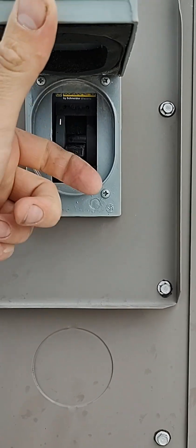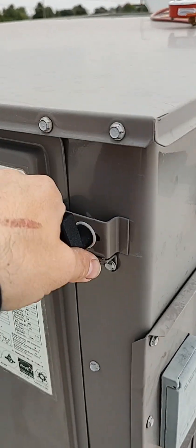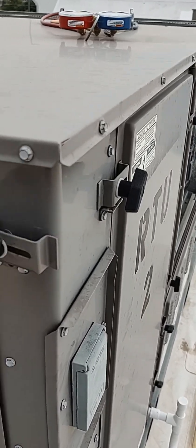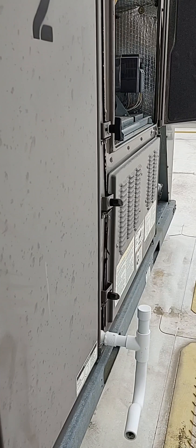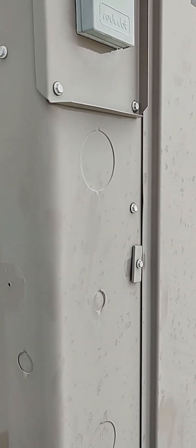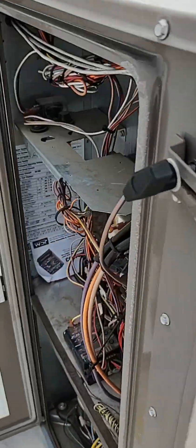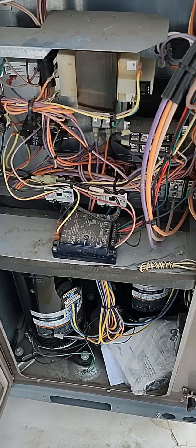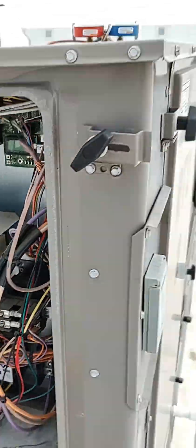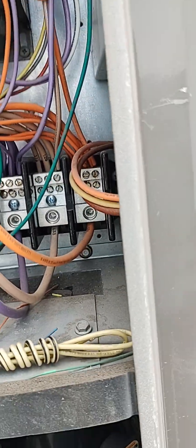Before we turn it on, we must always do our due diligence — we have to figure out why that tripped. We can't just turn it on and expect it to be good. Wires may be touching, something may be grounded. A lot of times just clicking it on could be dangerous — you may short something out, or the compressor may even blow up on you.